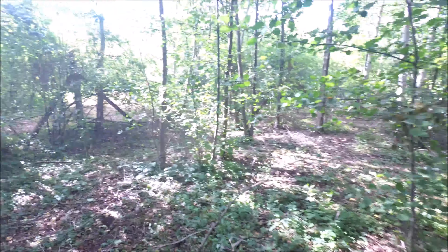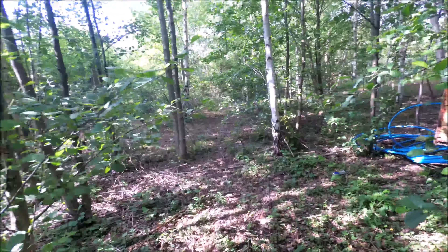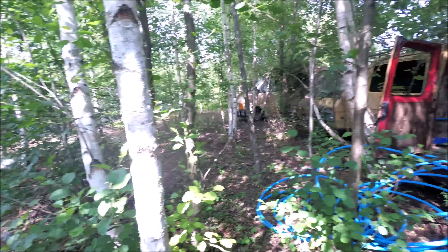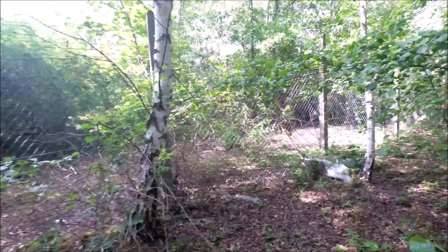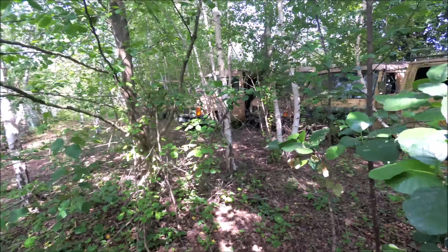I thought I'd show you these abandoned vehicles — I don't have many on my channel at the moment. I hope you liked the video and I'll bring you some better content coming up. It's just like a mini-explore. Thank you for watching and I'll see you again soon.